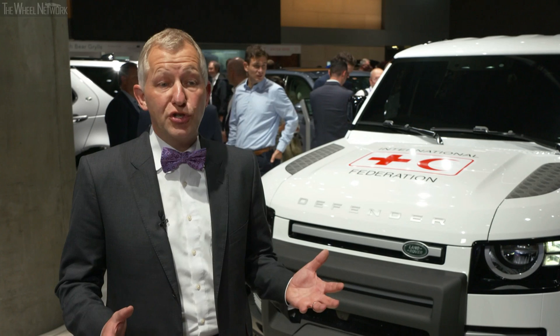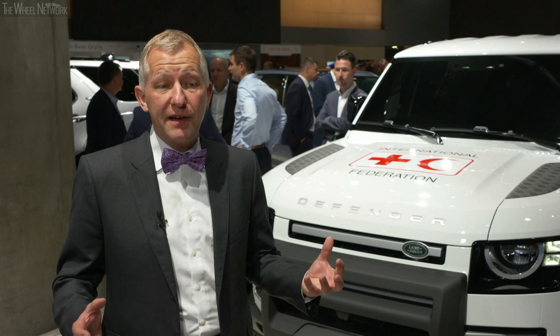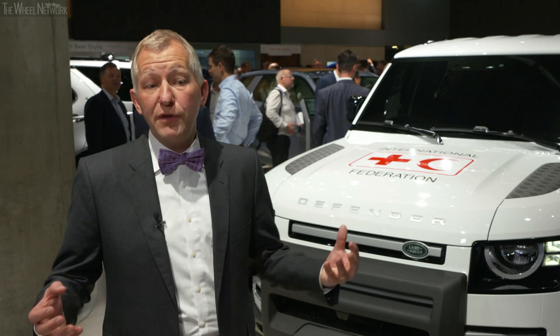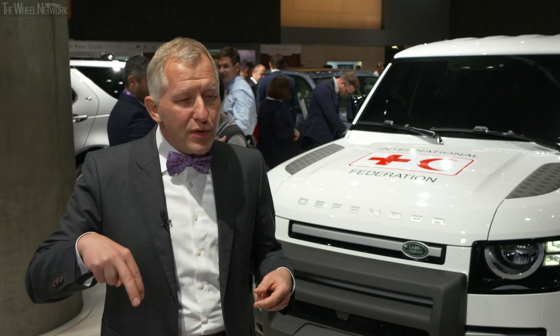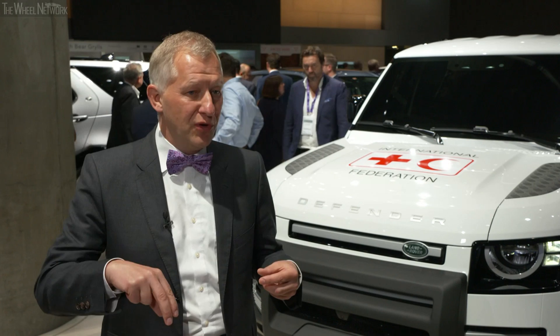What we are showcasing here is that Defender is not just a car — it is a whole family of cars. It is the 90, very compact; it is the 110, a Swiss knife of a car that can do everything. We offer a commercial version as a true work tool, and the cars can be adapted to almost any needs because we offer more than 170 accessories. Defender brings to Land Rover the ultimate unstoppability and durability — it's the third leg of the stool alongside the Range Rover and Discovery families, and only a Defender can deliver that.